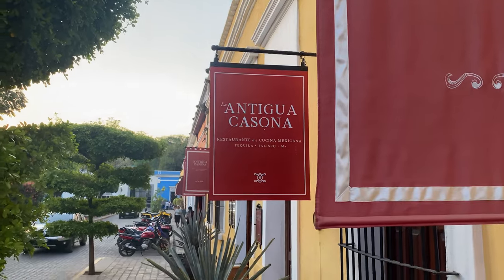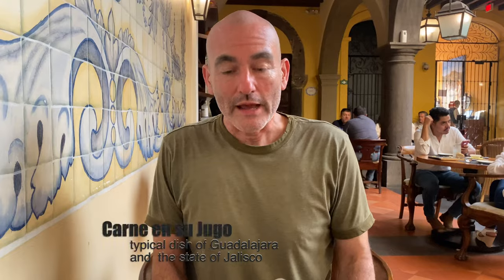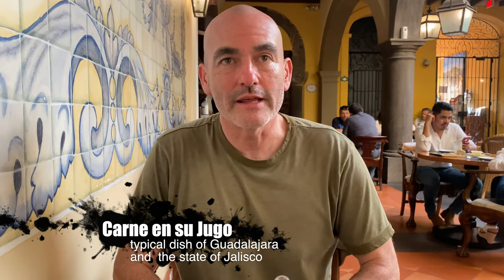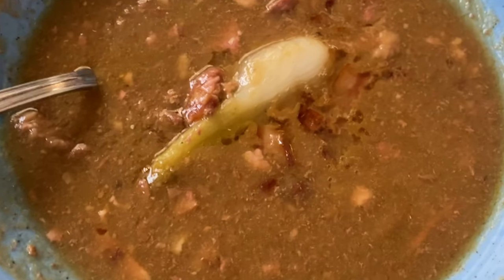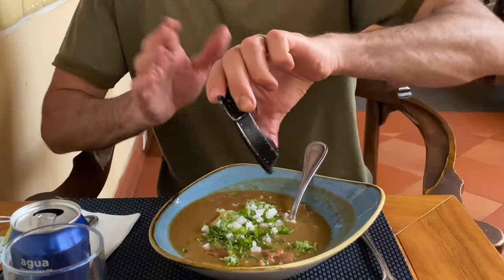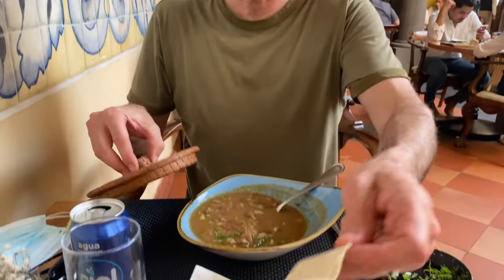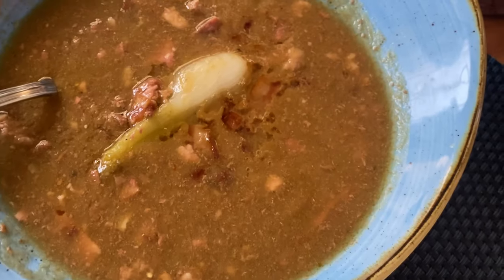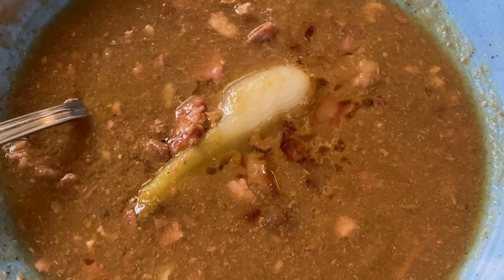We are at a restaurant called La Antigua Casona, and I ordered the carne en su jugo. It's the most emblematic dish in the state of Jalisco. It's basically a stew of beef cooked in chicken broth and lime and other goodies, and it comes with a side of veggies. It also has bacon. I've got some tortillas, so I'm going to pick up a little taco. The combination of the stew with the tortilla in the form of a taco is the best.